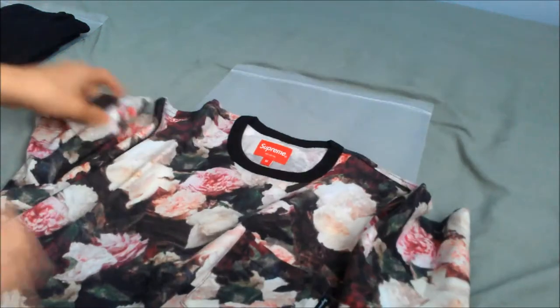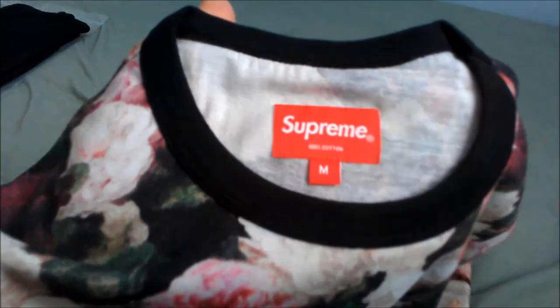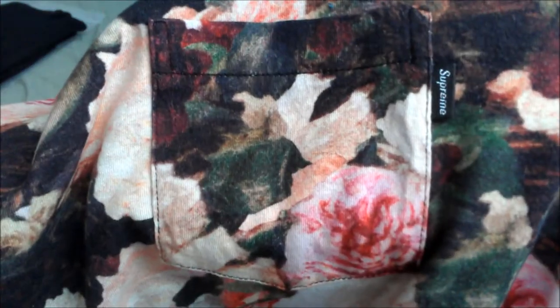As far as the detail: 100% cotton, we got this black contrasted neck, the Supreme size tag in red, right here on the left chest, and a little pocket with a black Supreme label.